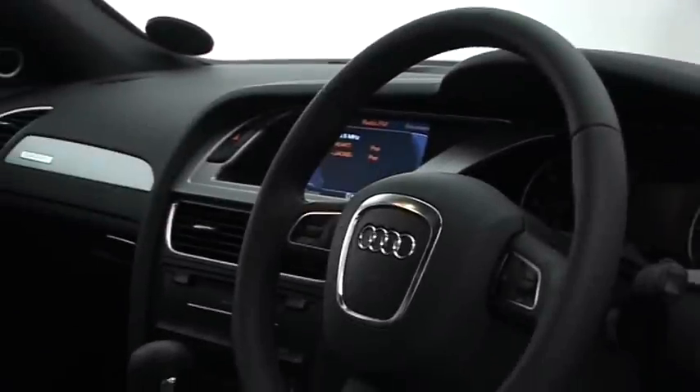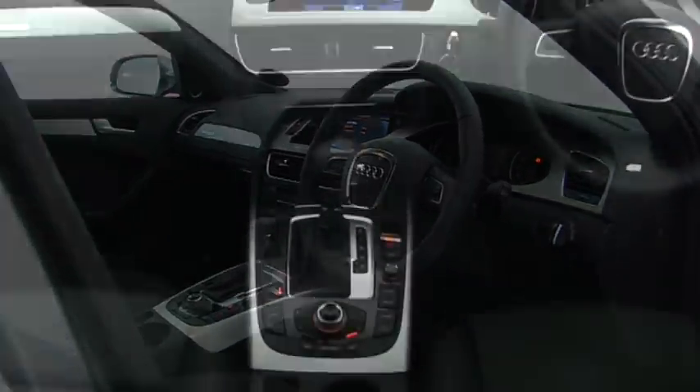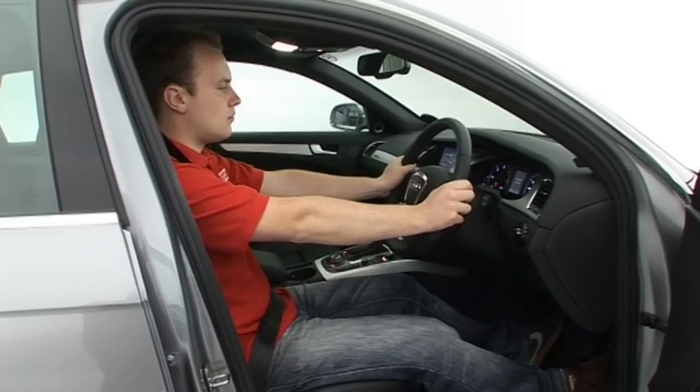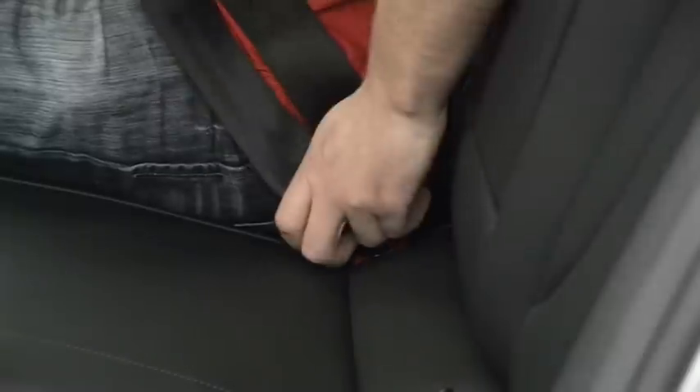For a company that's produced some fantastic cabins, the A4's isn't that brilliant. The materials aren't as special as on other cars from the manufacturer, while the pedals are offset to one side. There's plenty of space for four in the cabin though, and you also get all of the mod cons and safety features that you'd expect from a car at this price.